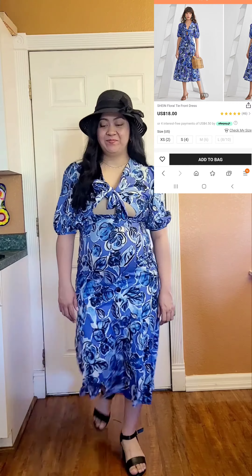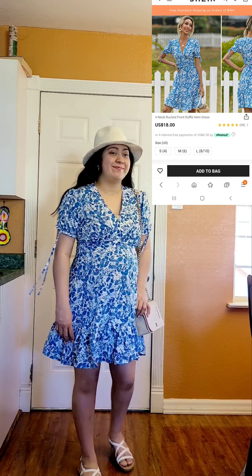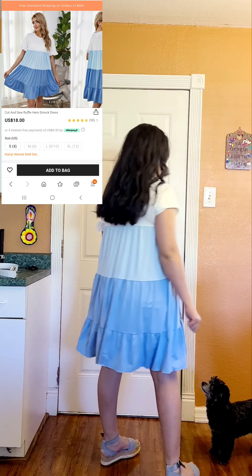The length is so pretty — great for the beach! This is a little bit shorter length dress, but it's also running small because this is a size large and I could not zip it up. Otherwise the length was so pretty, but maybe not bump-friendly.